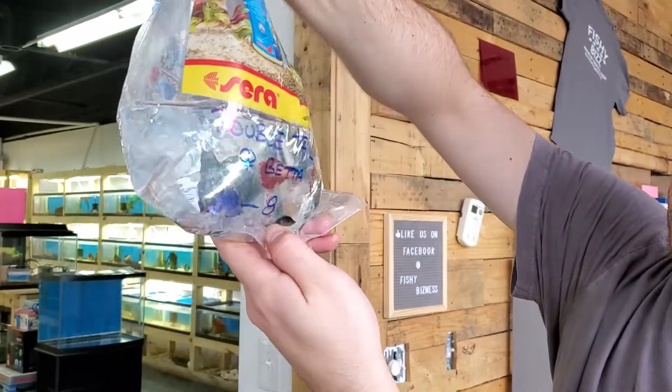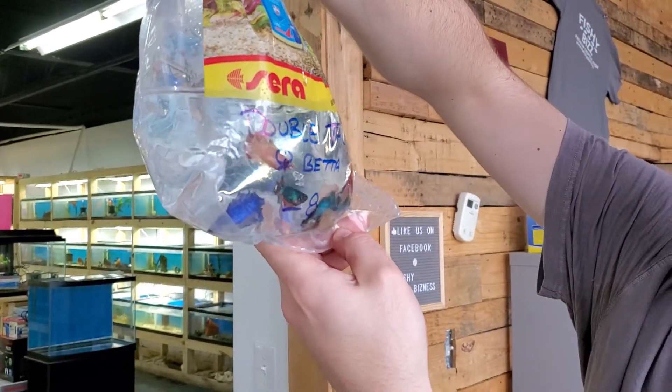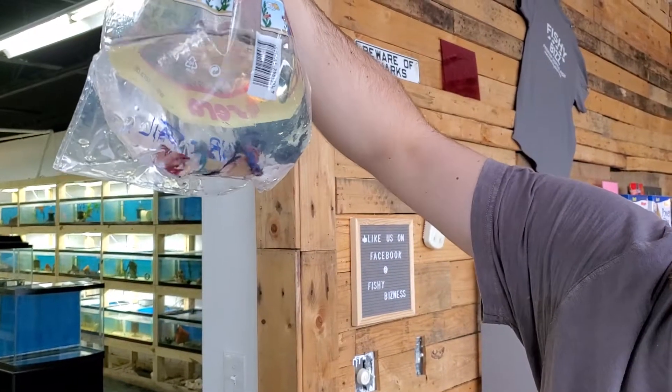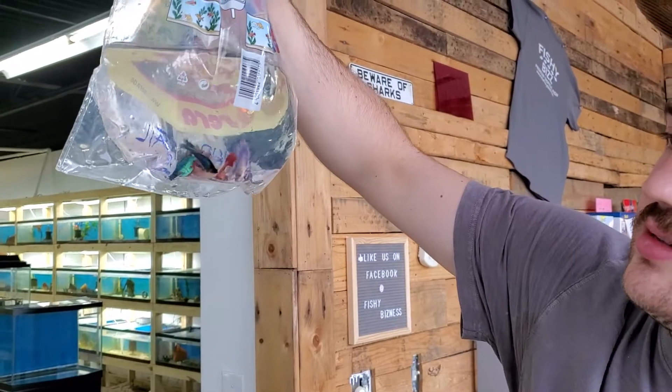Double-tail female bettas. They're chewing up on each other a little bit in the bag, but their fins will heal up. Looking nice. Good, good color variations there.